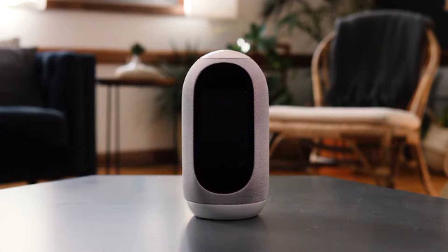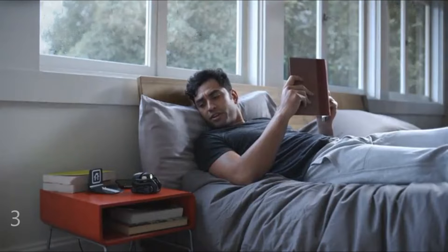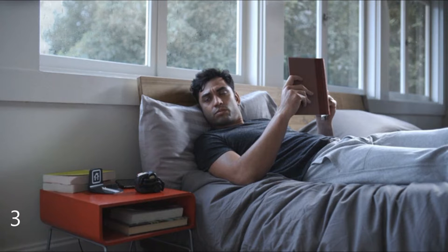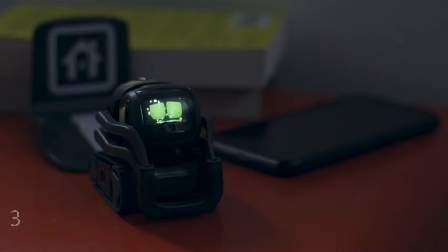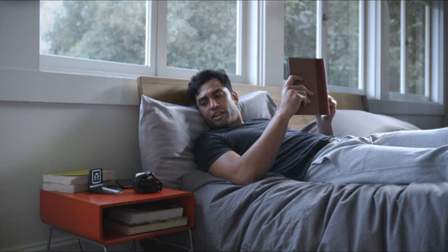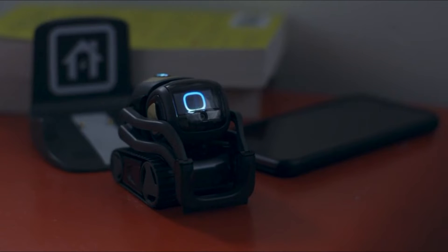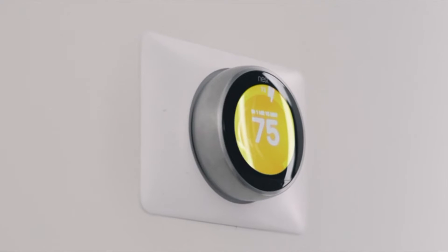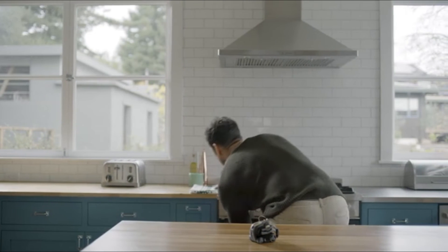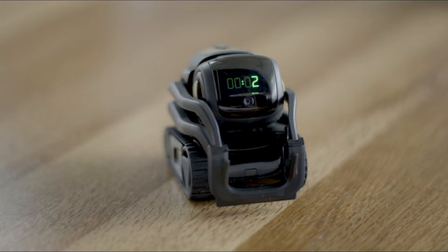Next on the list is the Vector AI robot, which comes in at $241. It's an interactive AI with built-in Alexa, so you can do everything you'd do with Amazon Alexa. You can also play games with this robot and ask it questions like what's the weather or what are the latest sports updates.